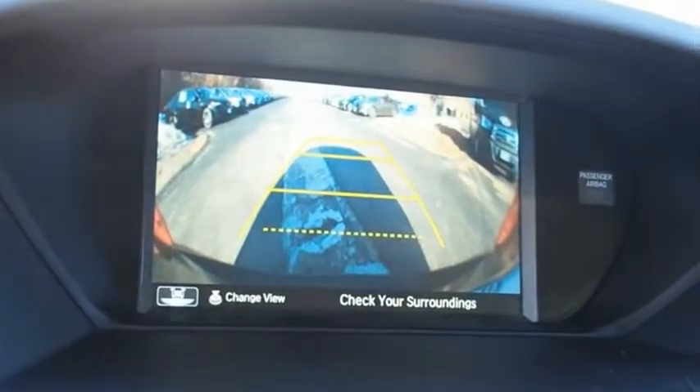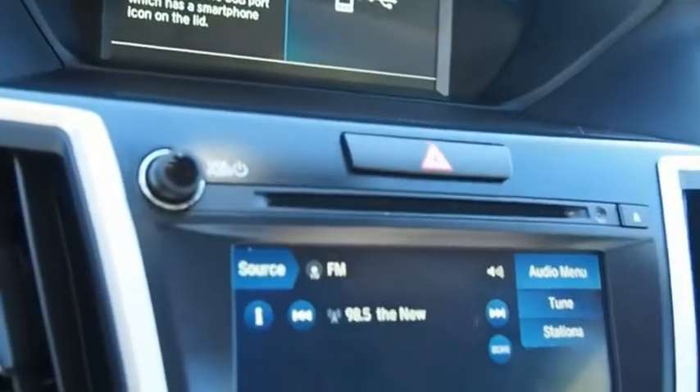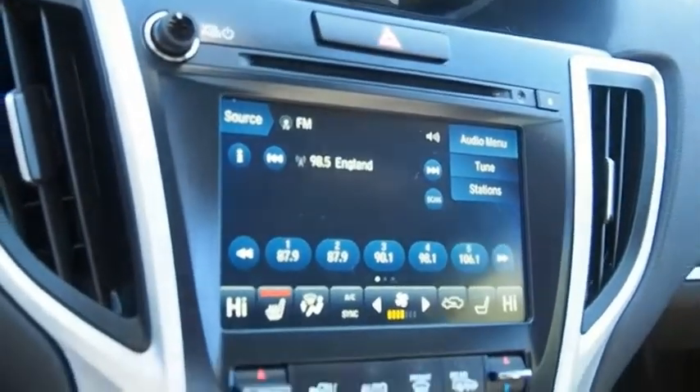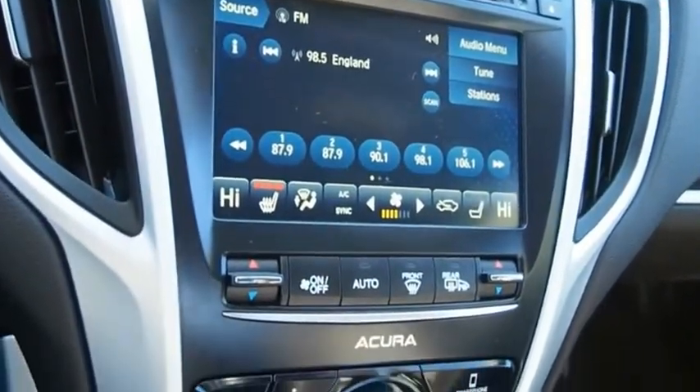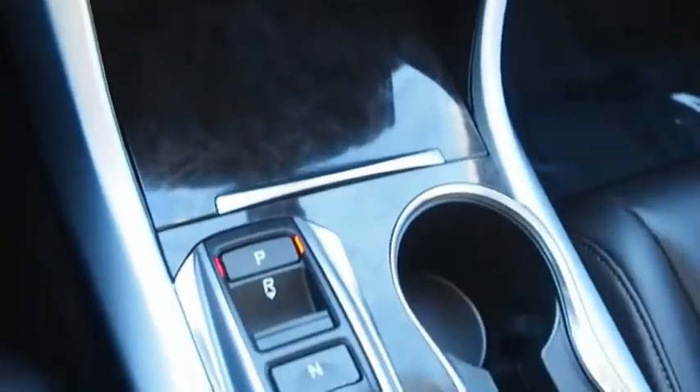The Acura TLX impresses drivers with its nimble handling, great fuel economy, and long list of high-tech features. It comes with an extremely quiet interior, spacious front seats, and smooth ride quality. A vehicle like this doesn't come along every day — come in and get it before someone else does.